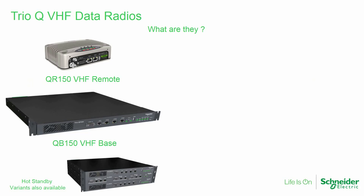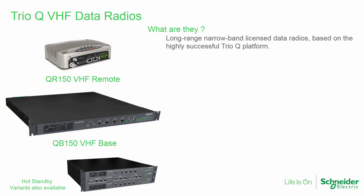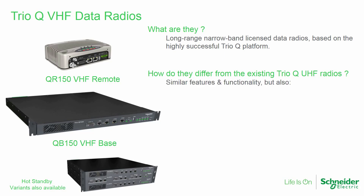TRIO-Q VHF data radios are long-range narrow bandwidth licensed data radios, based on the highly successful TRIO-Q platform. They include similar features and functionality to the UHF Q radios, with significant differences.